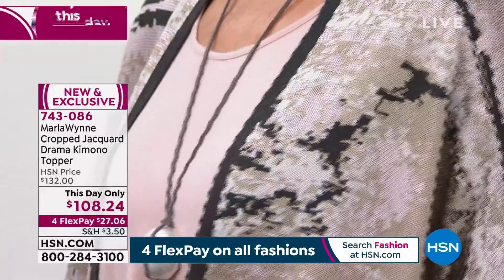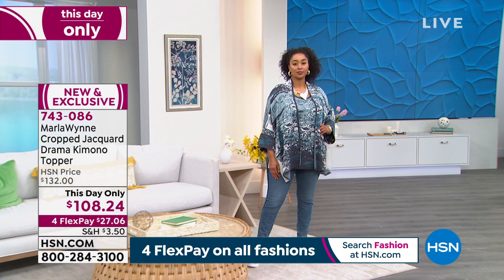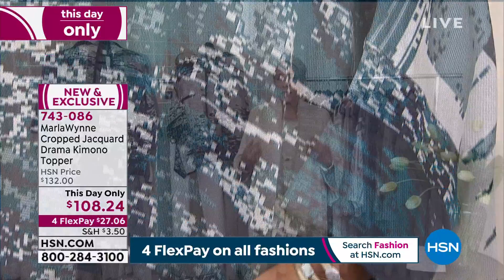The one you're seeing right now is the rose combo. The sea blue combo is on our model — it has inky blue, cream, oyster. I'm wearing the neutral combo, which has almond and creams in it. We also have matching tanks.